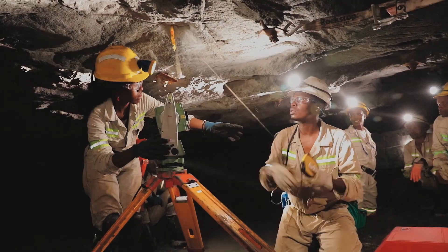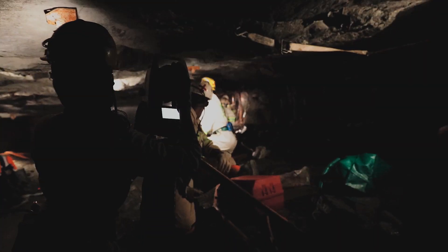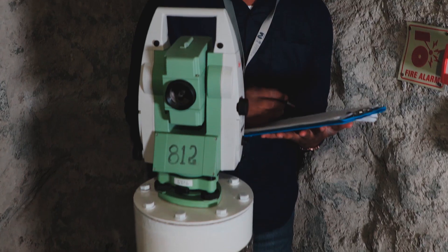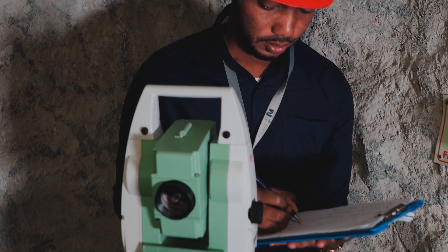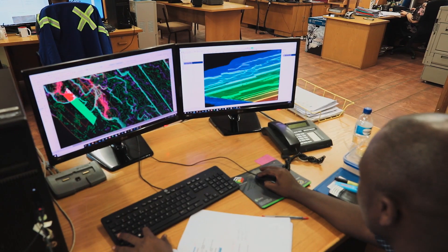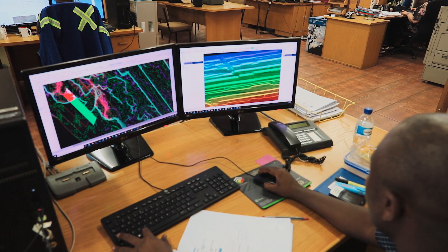Throughout the mining cycle, you will use various equipment, from conventional instruments to more advanced 3D laser scanners. These modern 3D scanners have integrated cameras to capture and georeference images. The software can accurately stitch individual scans together using feature recognition to produce a single comprehensive map.